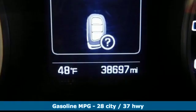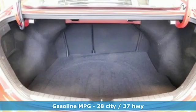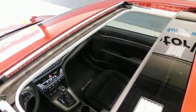It boasts an impressive list of features, like these: external memory control, wireless phone connectivity, dual zone climate control, auto dimming rear view mirror, and push button start.